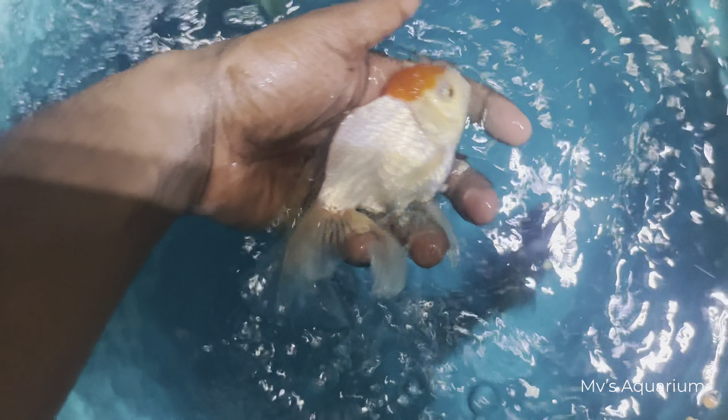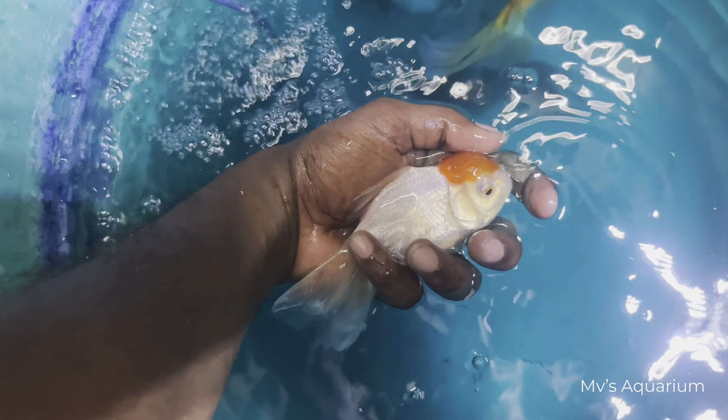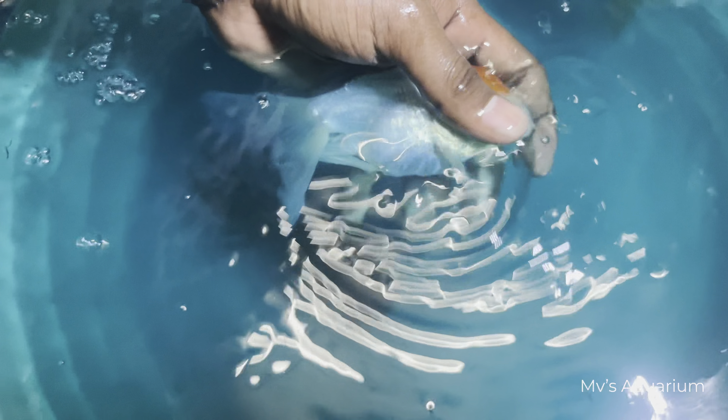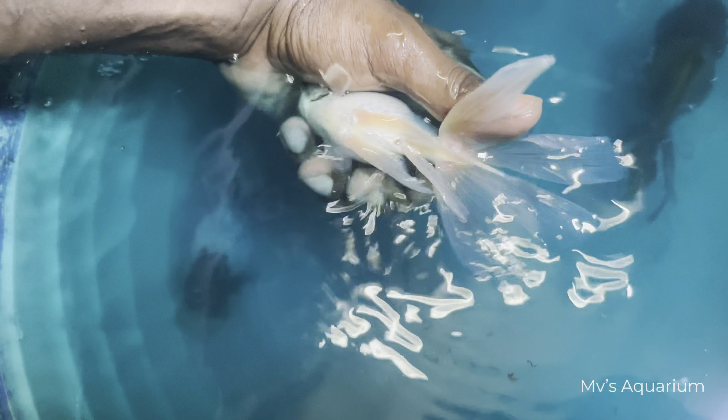If you want to compare it, you can buy at a nice rate. This is a good quality — you can check for any insects like anchorworms especially. This is a good size: belly size and butterfly tail. If you look at it, you can see it clearly.